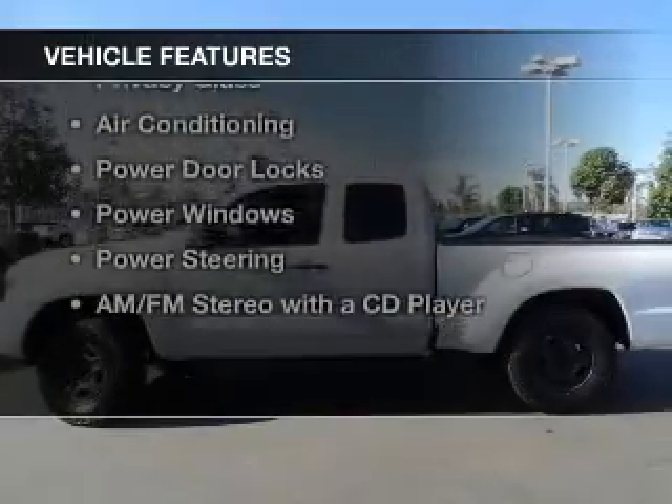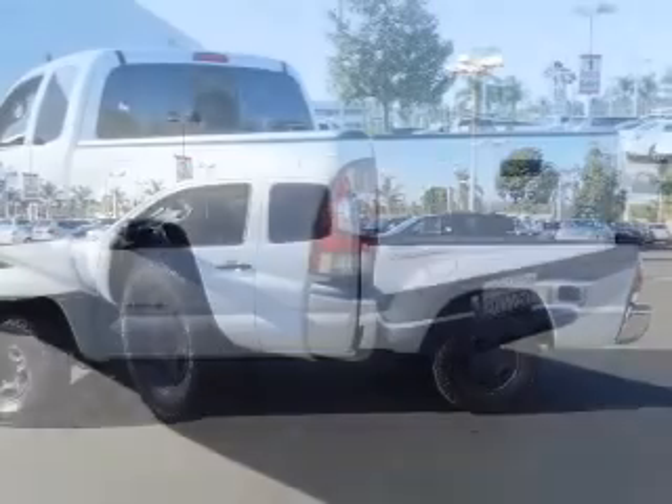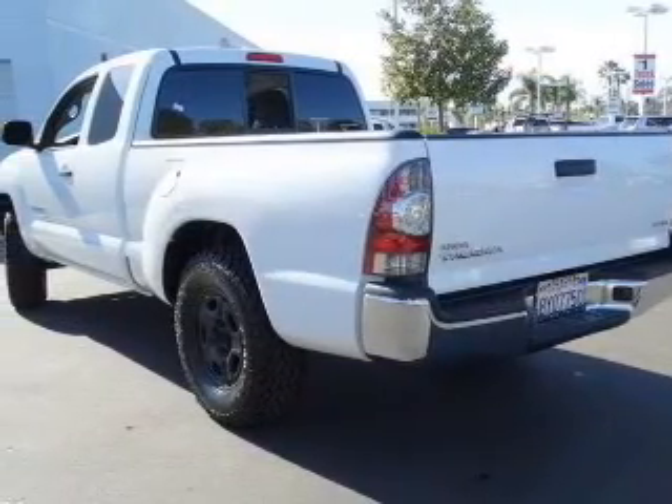The features include digital audio input, tilt and telescopic steering wheel, an MP3 player, privacy glass, and air conditioning.